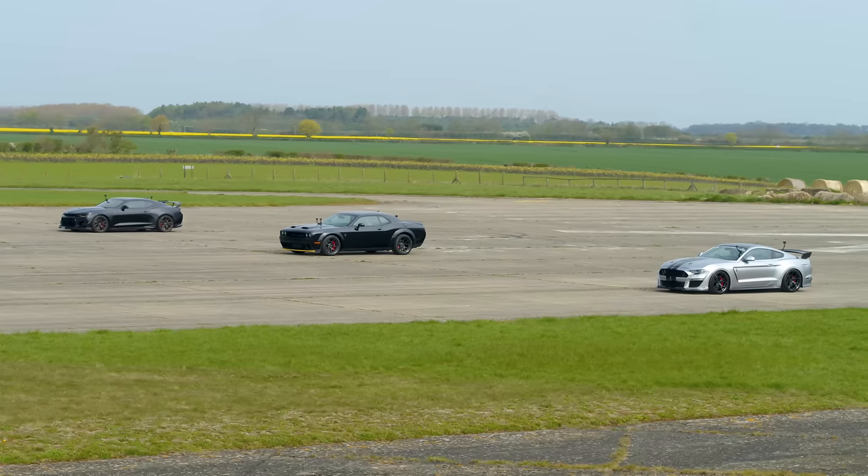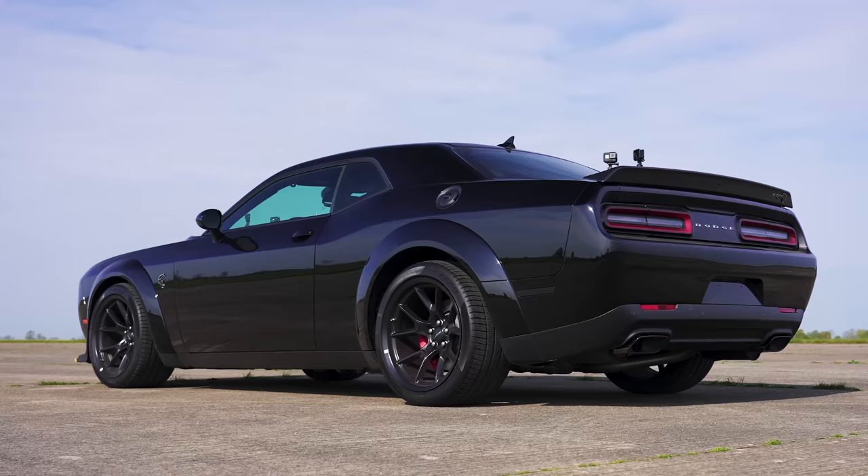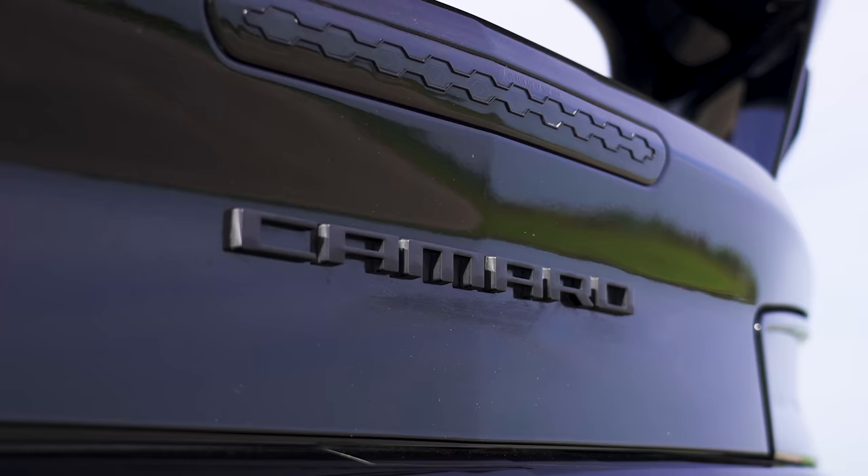Which American muscle car is quickest in a drag race? Is it a Camaro ZL1, a Challenger Hellcat Red Eye, or a Mustang 5-litre that's been supercharged? We're going to find out as we put GM against Dodge against Ford over the standing quarter mile.